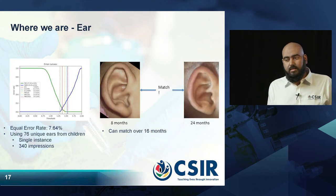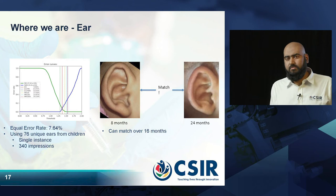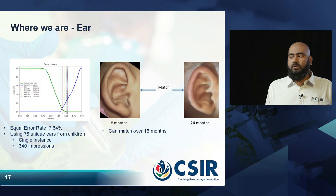Then we move on to the ear. Our equal error rate here is quite low, and we have tested it on a wide range of children. We have also shown that over a 16-month period from eight months to 24 months, the ear is quite persistent and permanent in terms of its shape and patterns. So we can do matching over a wide period of time with the ears as well. This covers the biometrics for infants.